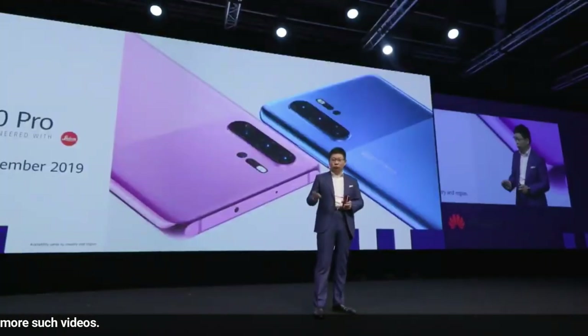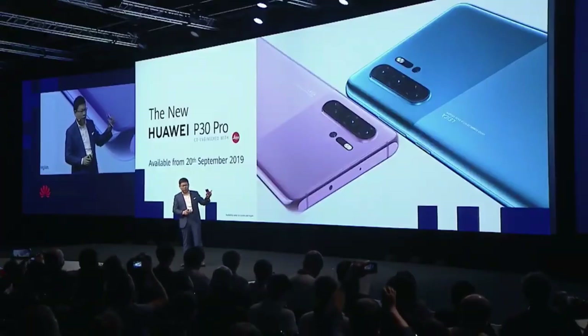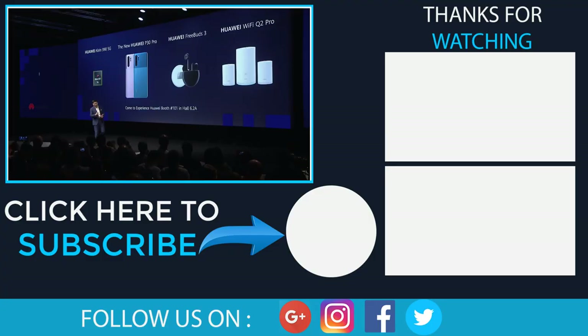The new P30 Pro in the new color will be available from the 20th of this month. Ladies and gentlemen, thank you for coming. Thank you for having me, and these are the products we launch today. Thank you.